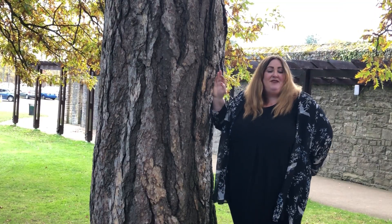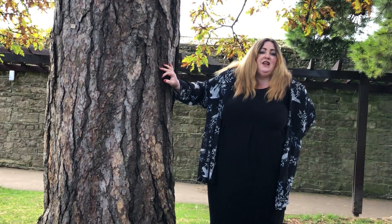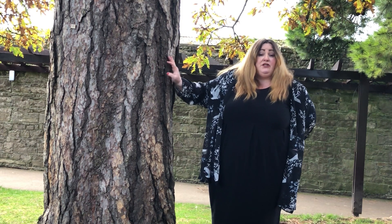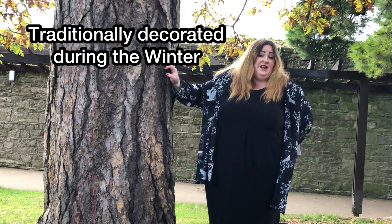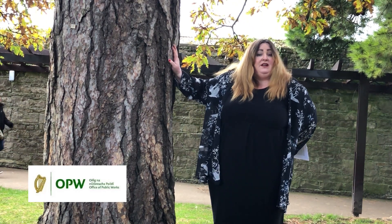As an evergreen tree it was used for protection and prosperity. Christmas trees are really only about 200 years old, but the tradition of bringing pine into the house goes way, way back. In the Germanic and Scandinavian states, they were always bringing in pine trees and pine branches and dressing them for the winter.